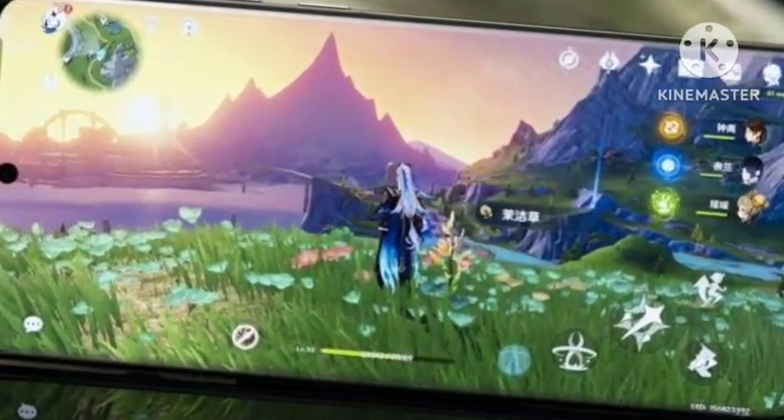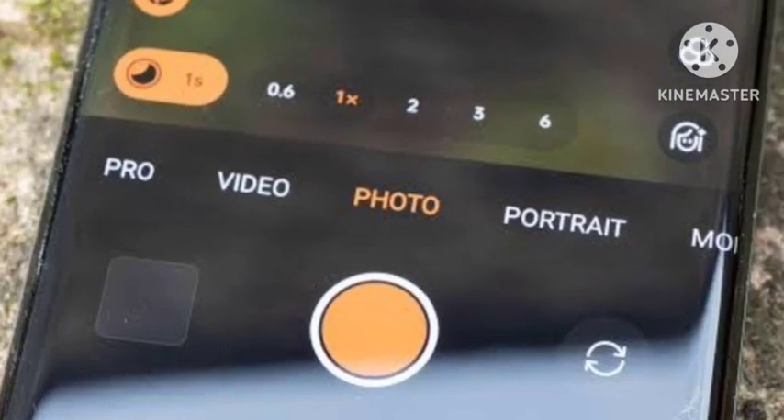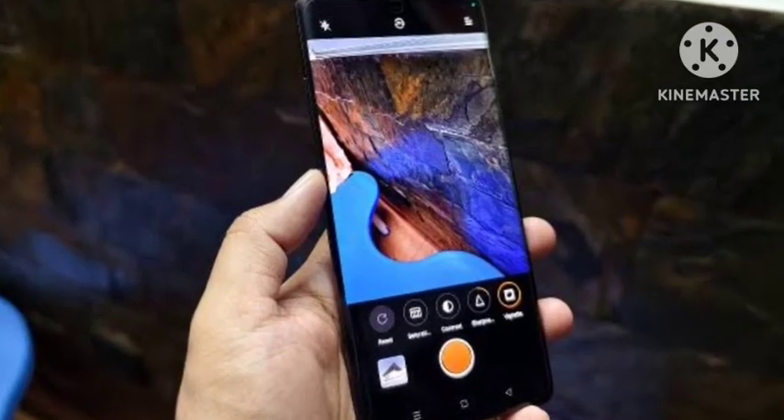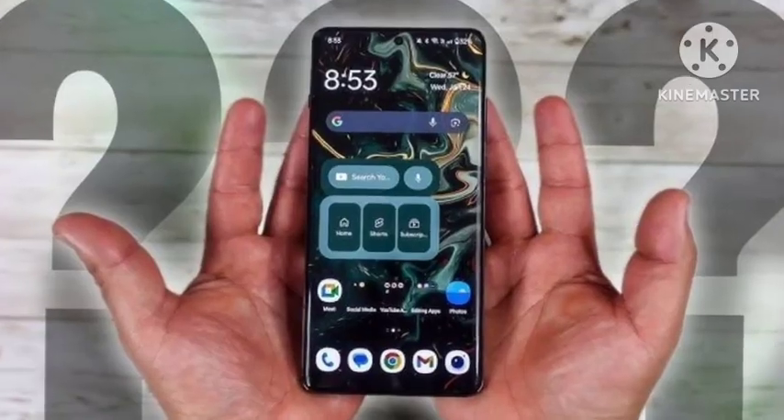So this is one of the flagship mobiles. The pricing will be very similar to the OnePlus 12. Let's wait and see. Thank you for watching. If you enjoyed this video, make sure to subscribe and share this video with your friends and family so they will also know about this smartphone.